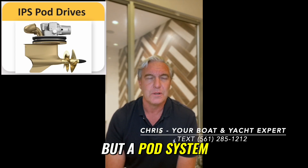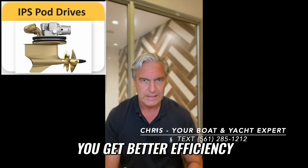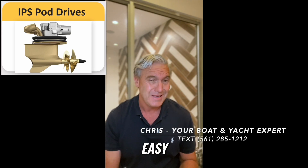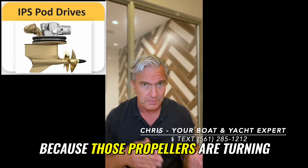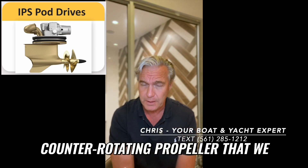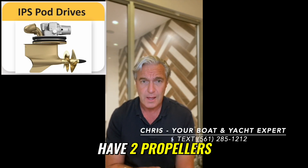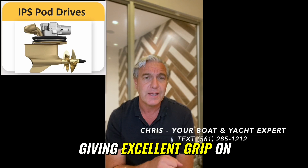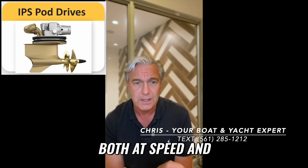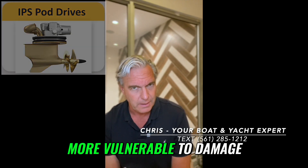A pod system trade-off: you get better efficiency, easy low-speed maneuverability, and excellent high-speed maneuverability, because those propellers are turning — very sophisticated. They also have that counter-rotating propeller, so Volvo IPS pods have two propellers, offsetting the torque and giving excellent grip on the water both at speed and low speed. The trade-off is greater complexity and more vulnerability to damage.